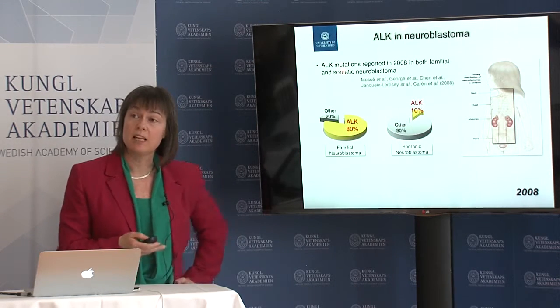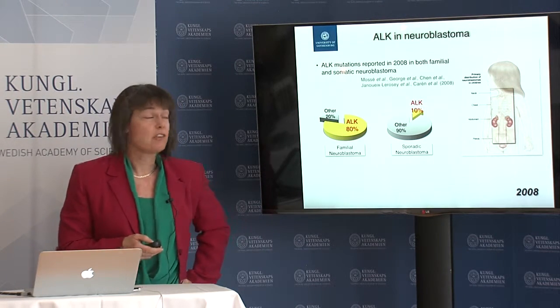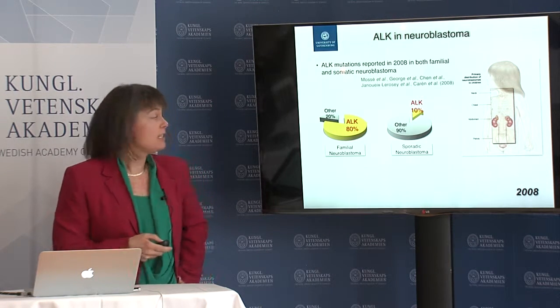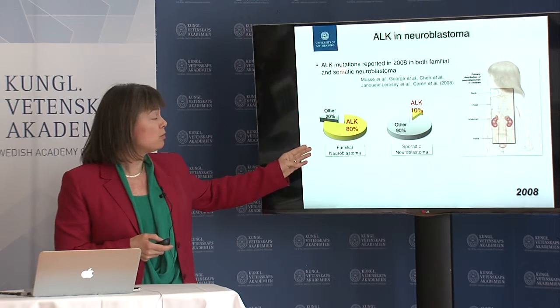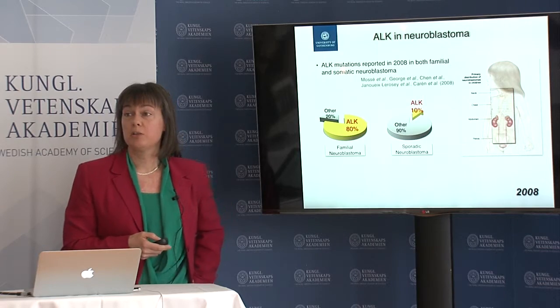Neuroblastoma is a developmental tumor and it arises from the neural crest, which is a highly migratory tissue. The receptor is mutated in a large number of cases in familial neuroblastoma, which is inherited neuroblastoma, and also in sporadic neuroblastoma.